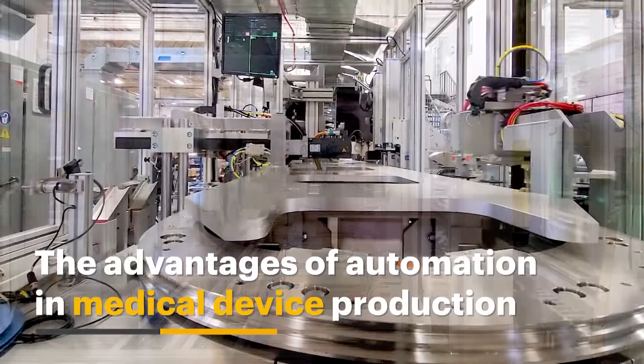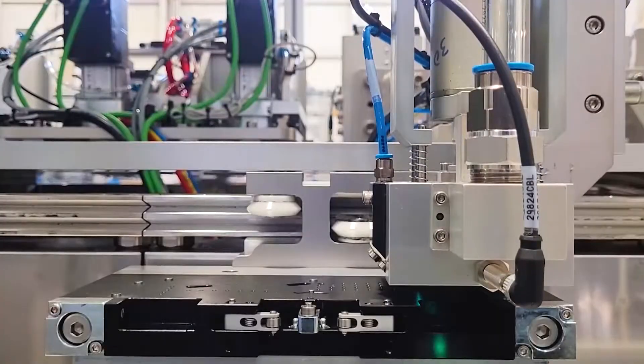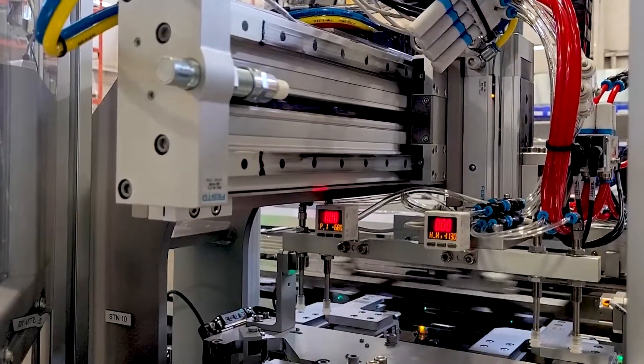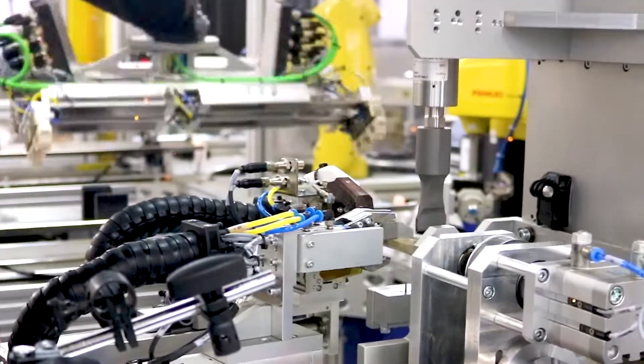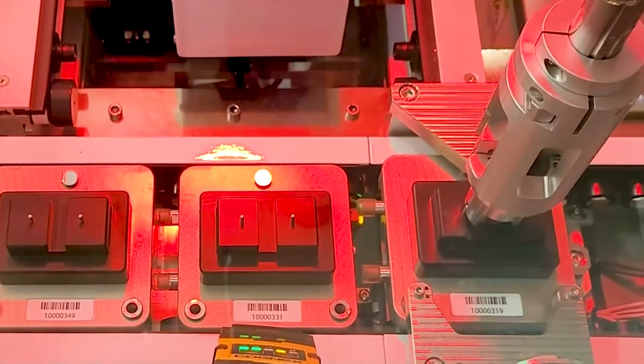Automation advancements continue to exceed what many thought was possible. This is especially true with medical device manufacturing. If you haven't yet implemented automation into your production system, here are some key benefits that could determine if now is the time for you.